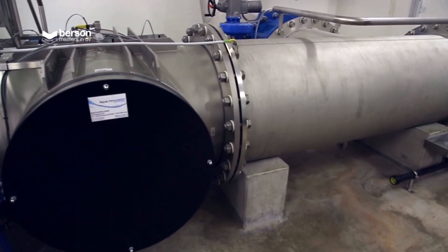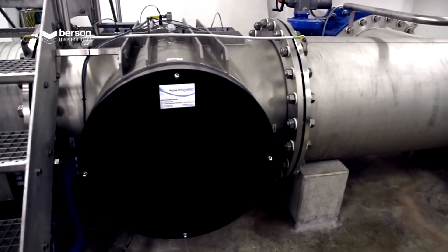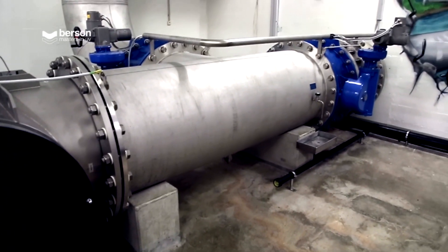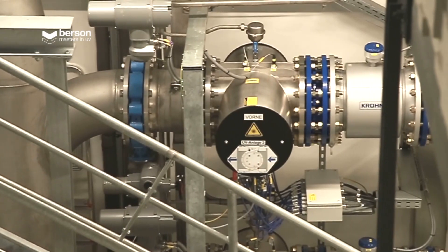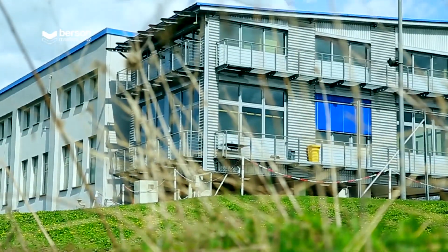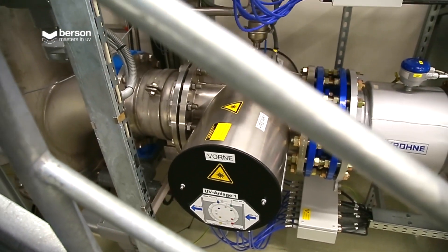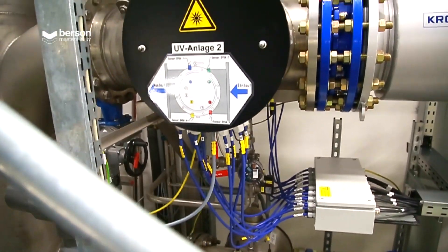Inline UV reactors have just a few high-power lamps, significantly reducing consumable parts, maintenance time and costs. Even in wastewater environments, changing lamps is a clean and easy operation. A great benefit of the inline design is the small footprint. The water plant in the German Ruhrgebiet is a good example of a retrofitted UV solution. These two units are treating 1,200 cubic meters per hour in total.